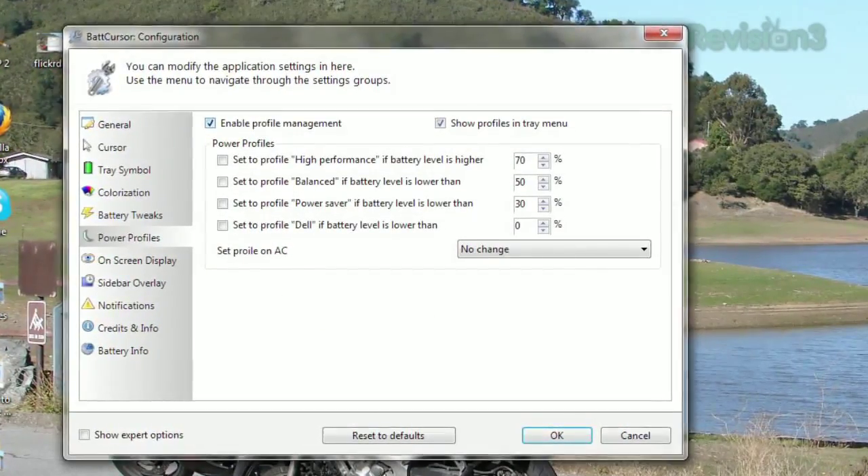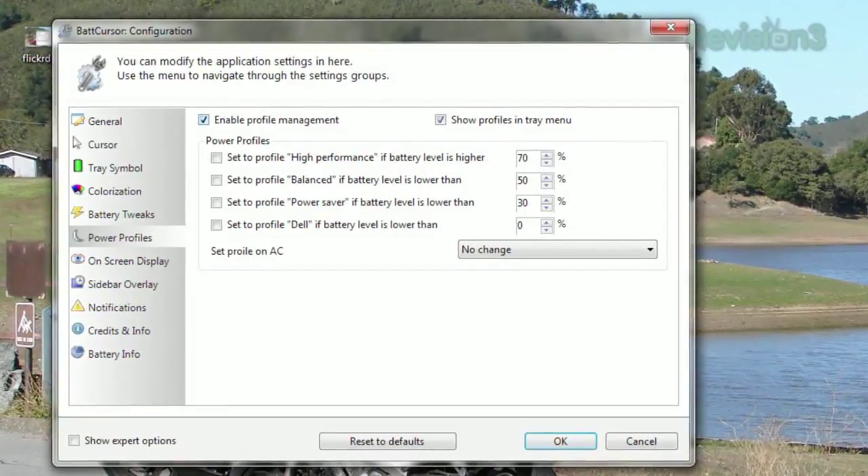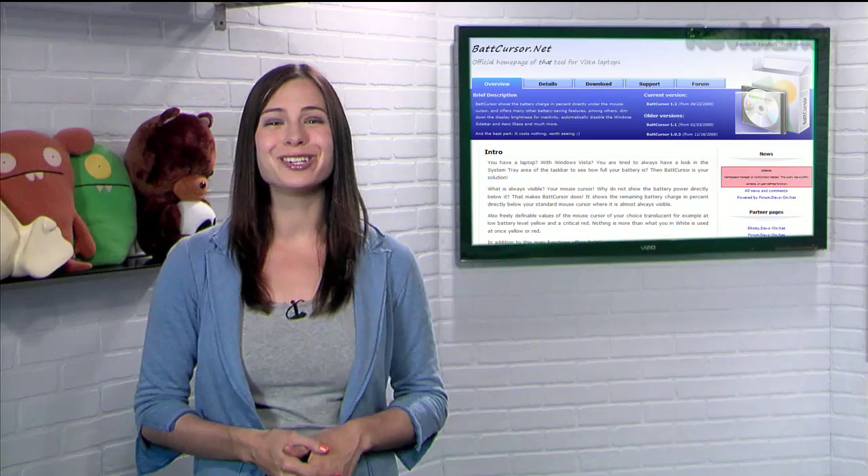You can empower BatCursor to handle your power profiles, and have it change from high performance to balanced, and then to power saver, depending on the battery level. So if you want to make sure you never get caught off guard by a dead battery, try BatCursor today.